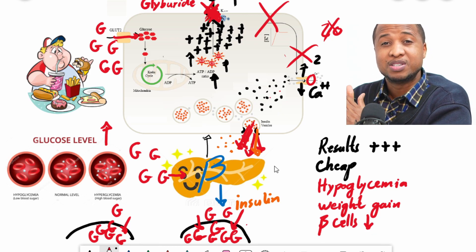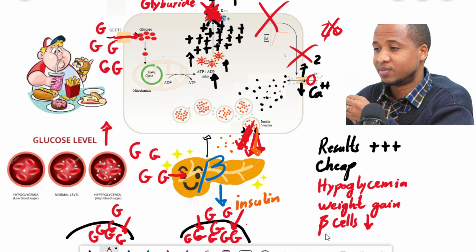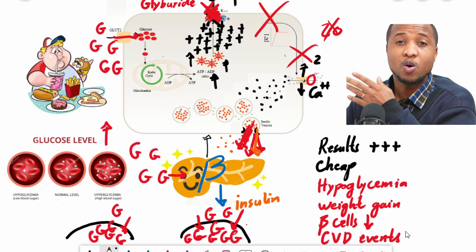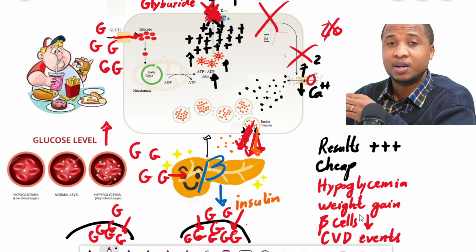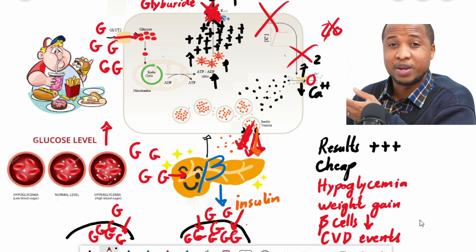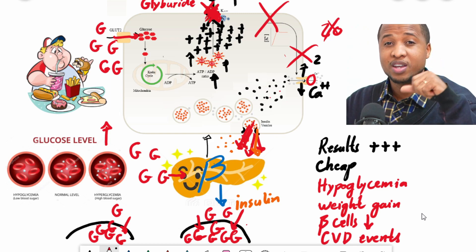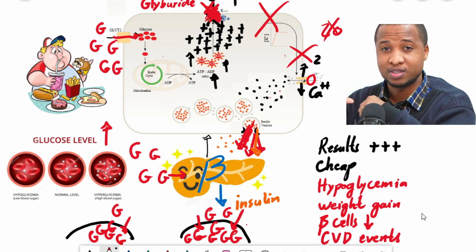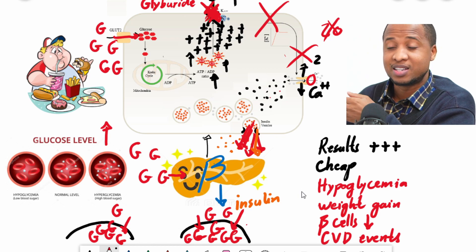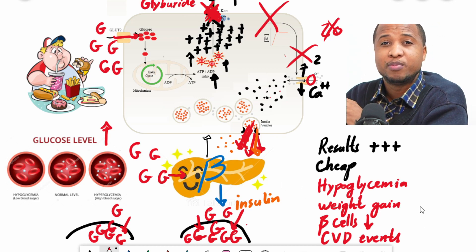Lastly, some studies show that these medications can increase cardiovascular events. Not all studies say this, but many do. When you compare them to medications like metformin or SGLT2 inhibitors that decrease heart problems, it doesn't make sense to take these ones first — though some patients take them without any problems.